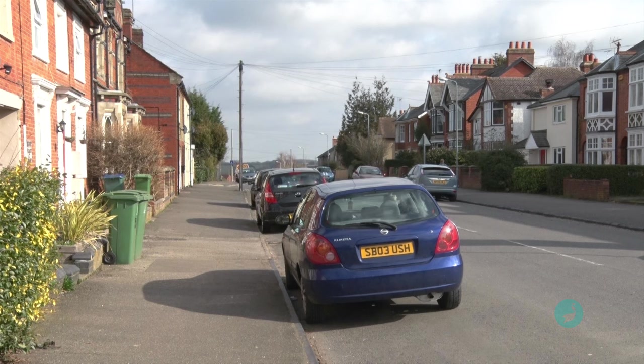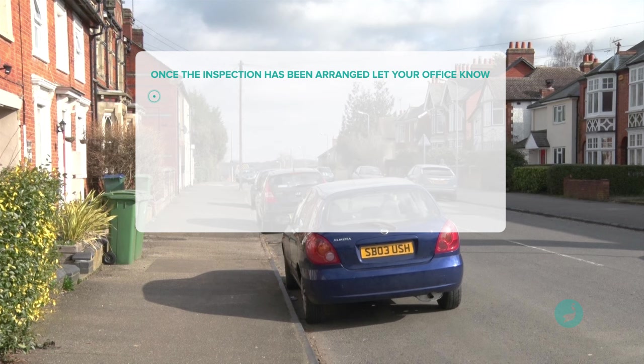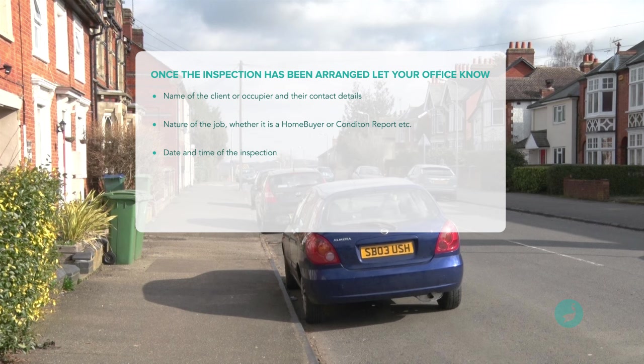Once the inspection has been arranged, you'll need to let your office know what you'll be doing. Typical information could include the name of the client, the occupier and their contact details, the nature of the job — whether it's a home buyer report or a condition report of various types — the date and time you intend to start the inspection, and about how long you expect to be at the property. Once you have completed the inspection, you should let your office know that it's complete, even if you're going on to another job or going home at the end of the day. This is because you could possibly become ill, fall over, or sustain an injury in an empty property and may need some help or assistance. You should discuss with your colleagues what to do if they don't hear from you.